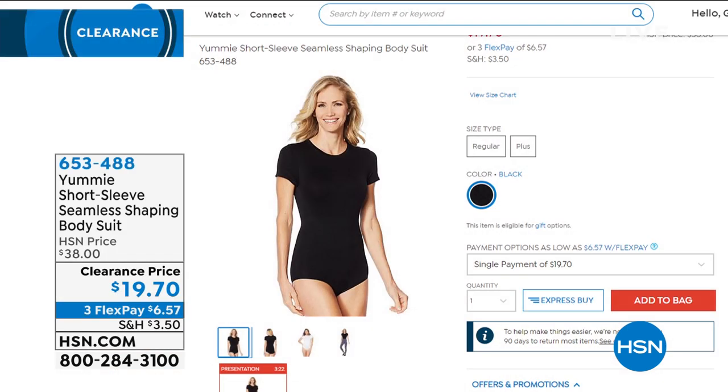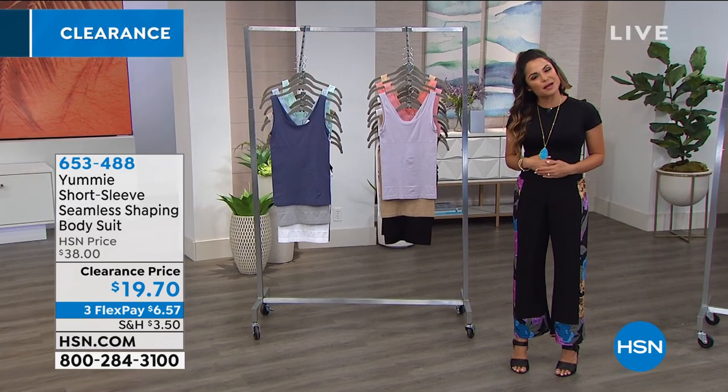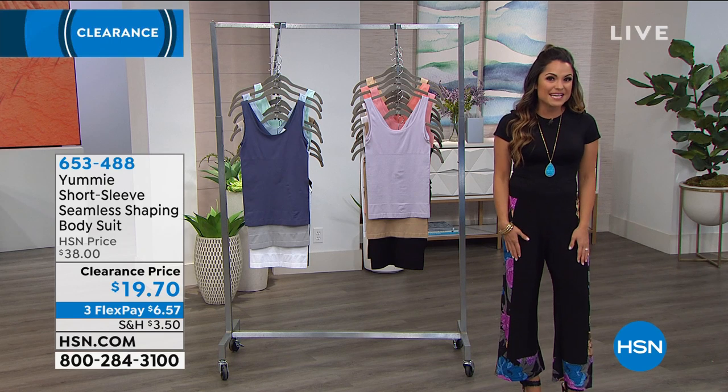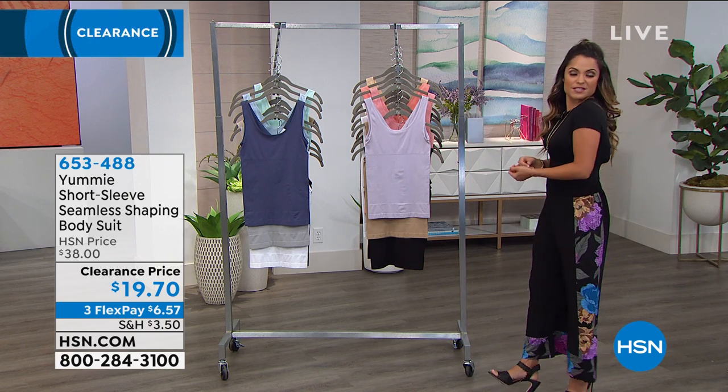The bodysuit on the host is something she's just in love with — she couldn't believe it was under $20 when it usually retails for $38. It has sleeves, which is fantastic, and it's perfect for wearing with wide pants, a maxi skirt, or trousers. It never comes untucked and always looks put together. Around the midsection, that's that famous Yummy hug. A lot of it qualifies as outerwear and you would never know that you're being shaped at the same time.